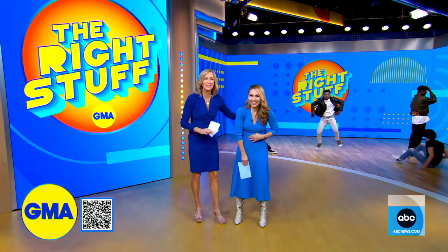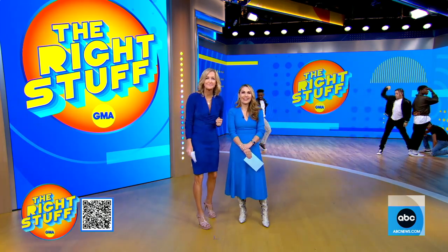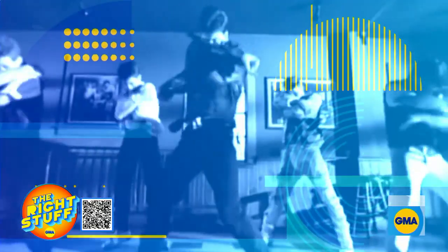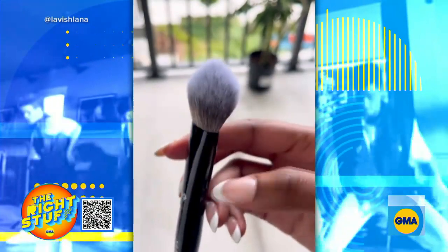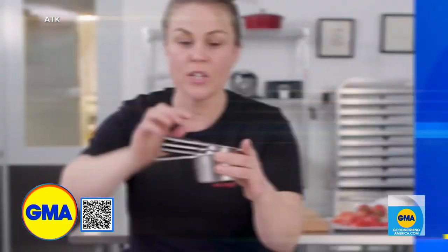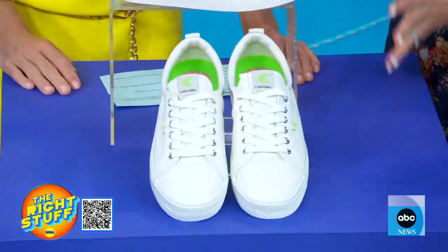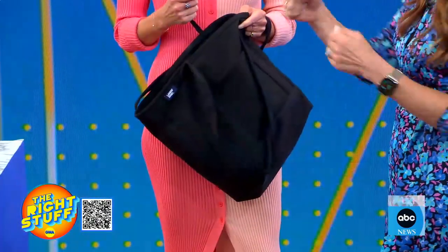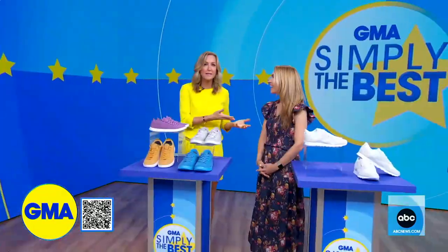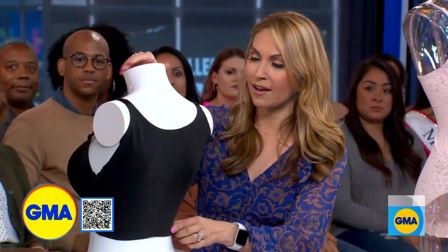Lifestyle contributor Lori Bergamotto will be highlighting all of the best vibes based on items that you are searching for. With too many options out there on social media, knowing what to buy can be overwhelming. GMA is here to help, answering your questions about all your shopping needs. Lori B has been rounding up the best products, and starting this morning, our go-to shopping guru Lori B will be showing us the right stuff every week.